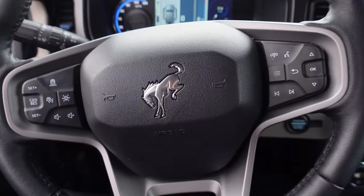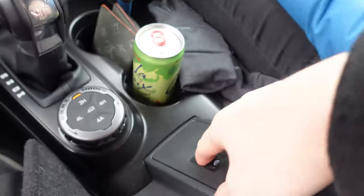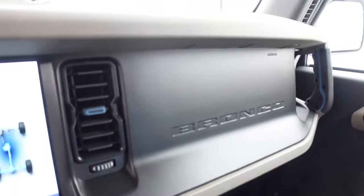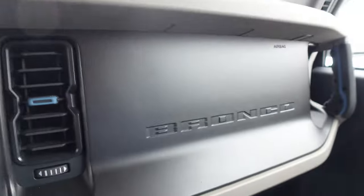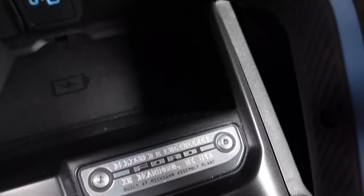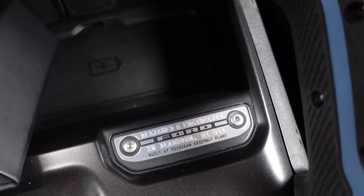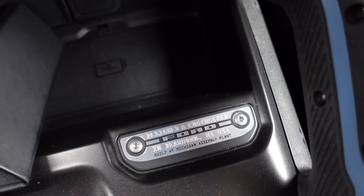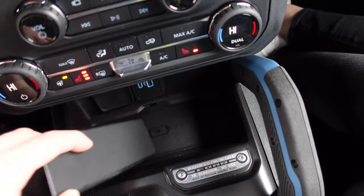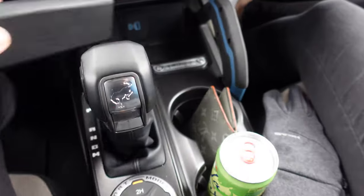The Bronco doesn't have any Ford logos anyway — we've got this version of the Bronco horse here and there, plus the Bronco lettering, but I don't see many Ford logos anywhere. We do have 'Designed and Engineered Ford in Dearborn, Michigan, USA. Built at Michigan Assembly Plant.' Oh, there's a wireless charger down there — I was wondering where that was. There's so much more space in this.